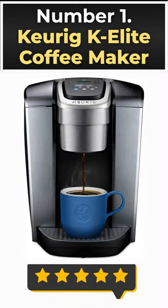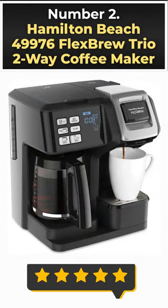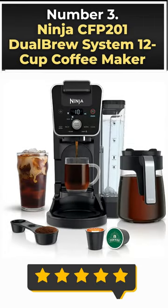Number 1: Keurig K Elite Coffee Maker. Number 2: Hamilton Beach 49976 Flex Brew Trio 2-Way Coffee Maker. Number 3: Ninja CFP 201 Dual Brew System 12-Cup Coffee Maker.